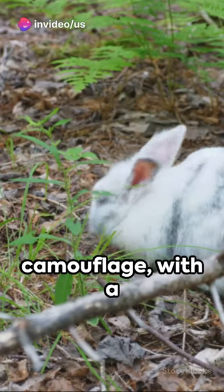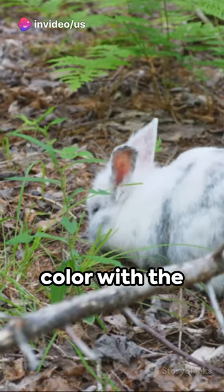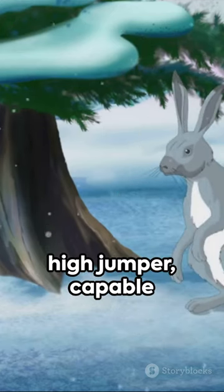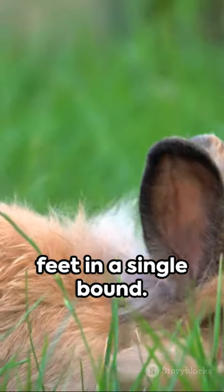It's a master of camouflage, with a coat that changes color with the seasons — brown for summer and white for winter. And it's not just speedy, but also a high jumper, capable of leaping up to 10 feet in a single bound.